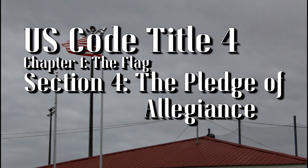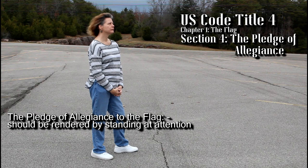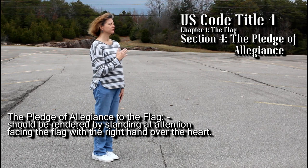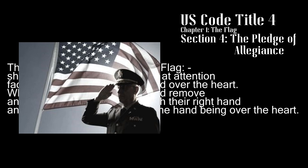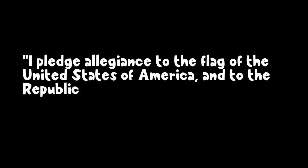Section 4, The Pledge of Allegiance: the Pledge of Allegiance to the flag should be rendered by standing at attention, facing the flag with the right hand over the heart. When not in uniform, men should remove any non-religious headdress with their right hand and hold it at the left shoulder, the hand being over the heart. Later in the same section, it is stated that military personnel are to render a military salute instead, in or out of uniform. This section of the flag code was added in August of 1998, with the exact wording of the pledge only being codified in November of 2002: "I pledge allegiance to the flag of the United States of America, and to the republic for which it stands, one nation, under God, indivisible, with liberty and justice for all."